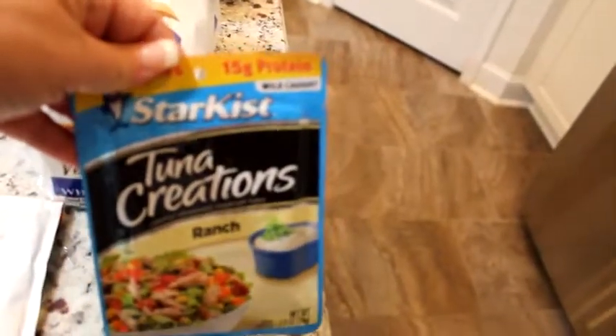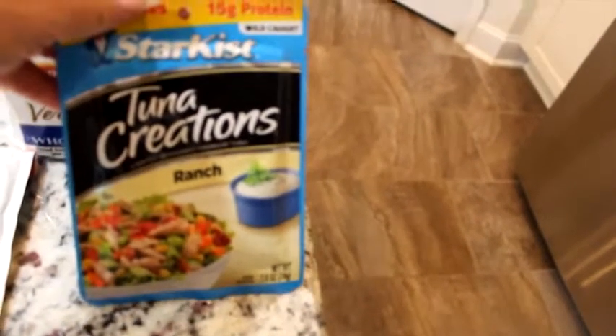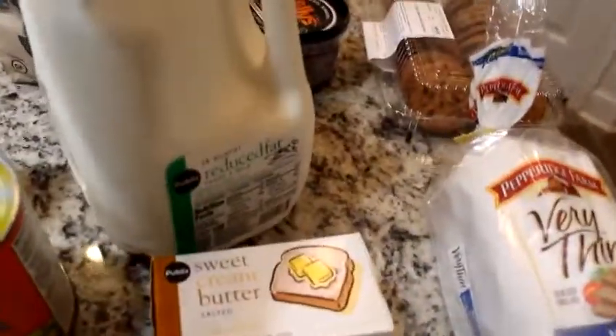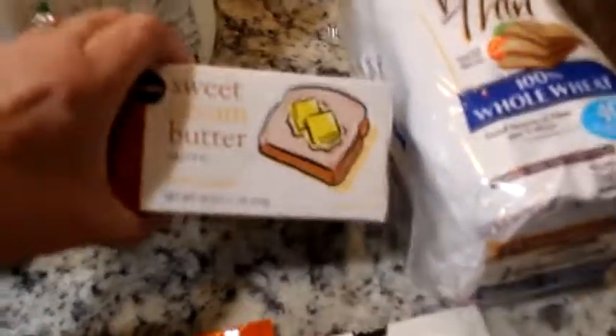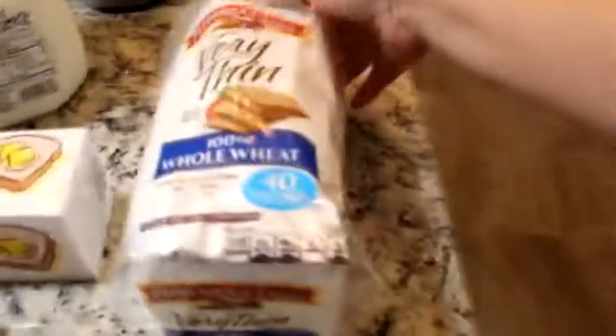I've never tried this before — it's Tuna Creations Ranch, and I thought I'd put it in a wrap, so I'm going to give that a try. Then I got some two percent milk, and some sweet cream butter — when I cook or bake I only use real butter.